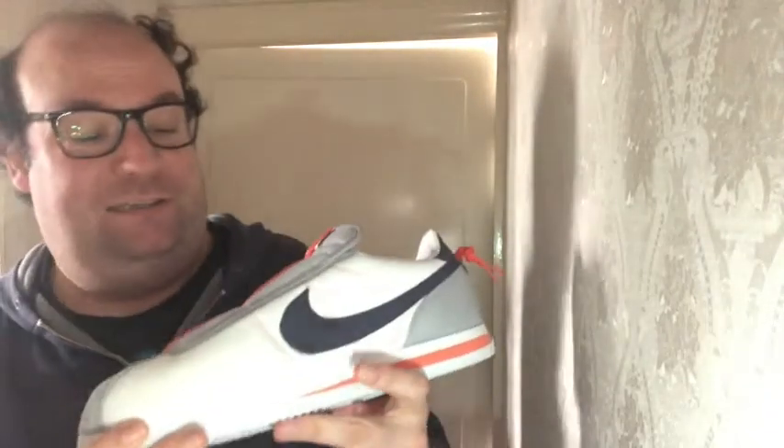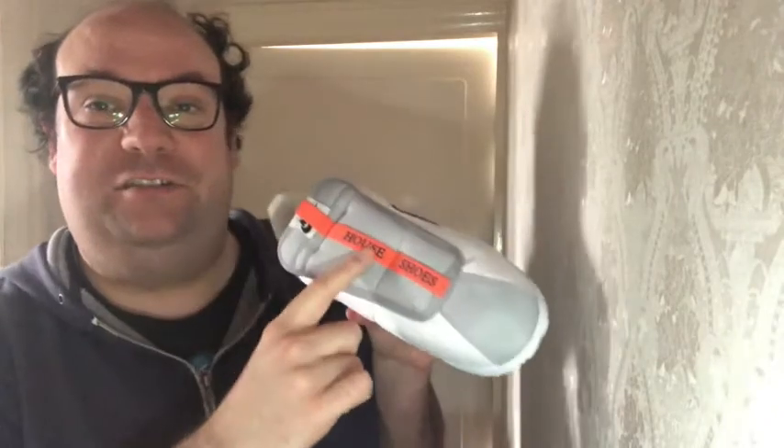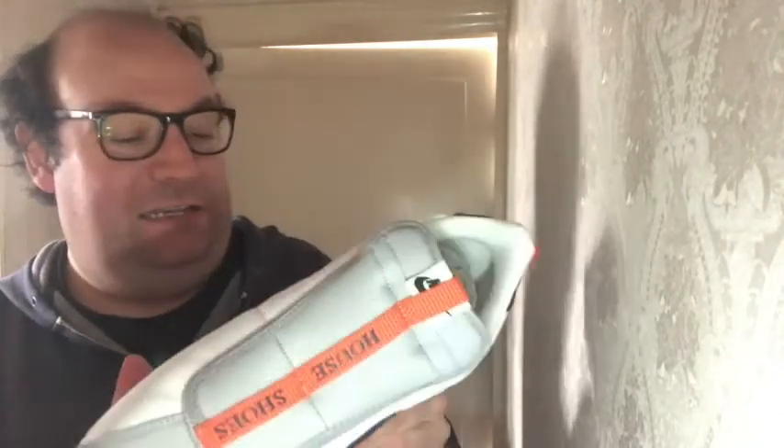The basic slip. It says 'house shoes' on it because it's to be used as slippers. It's basically Kendrick Lamar's shoe. I would have recited some of his lyrics, but I'd be in trouble, so I won't.